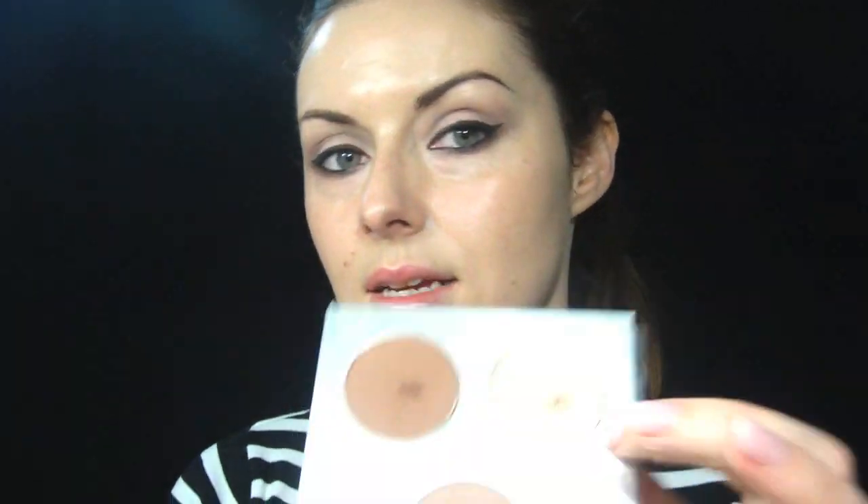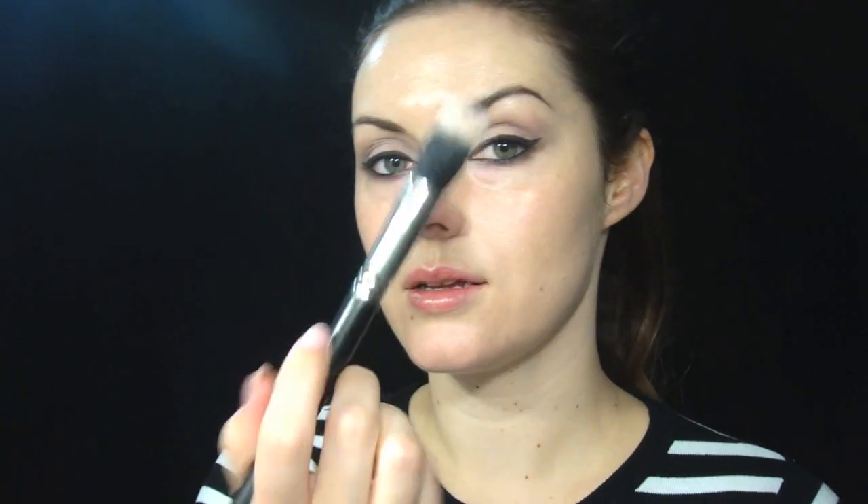I'm going to use that cream-white shade on my skin in a minute as well. So now I'm going to use highlighter everywhere — this is Becca Opal. I'm going to take my Duo Fibre brush from MAC and take a little bit in the bristles and start applying it over the face. She's got a lot of highlighter down her nose, so I'm actually going to apply it with my fingertip so that I get full coverage and saturation.